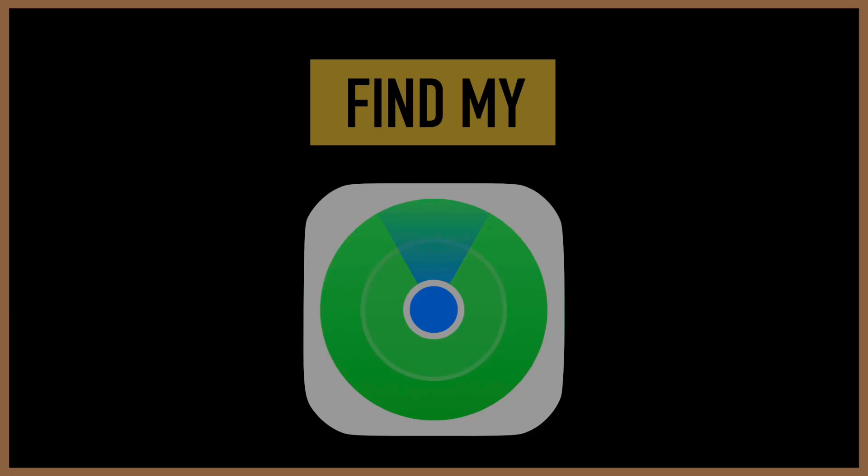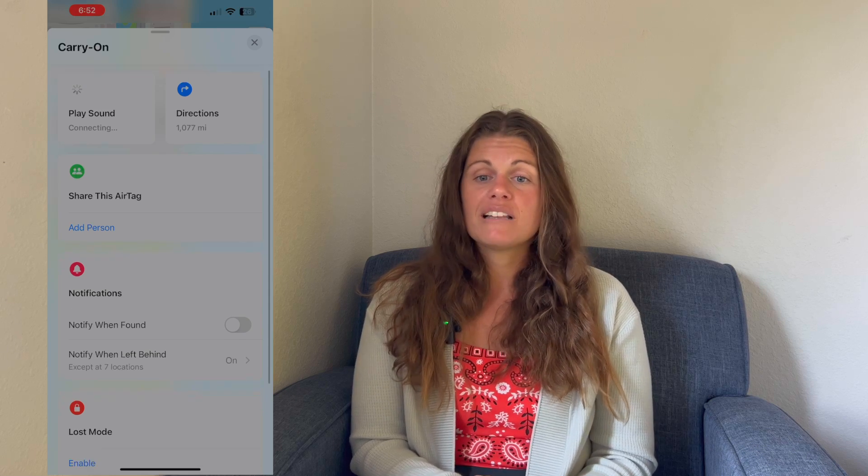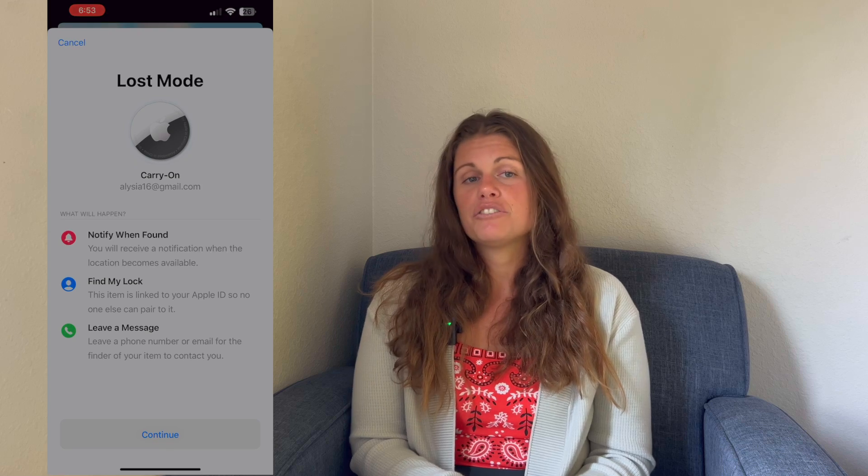Pro tip: print out an extra one or two and keep it in your passport holder or wallet in case you need to apply for a visa, since visa applications sometimes require a photo. Another app I use in everyday life but more often when traveling is Find My. Find My is a built-in app for iPhone users that helps you locate your lost devices. You can also use it to share your location with family and friends to feel more secure while traveling alone. I like knowing that my mom — who's constantly monitoring my location when I travel alone — will at least know what embassy or police department to call if I'm lost in another country.